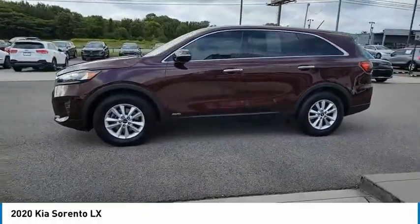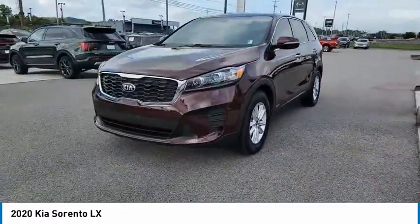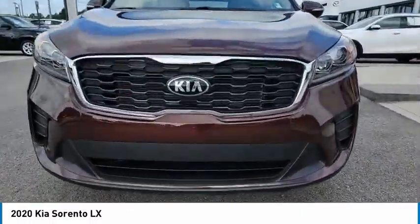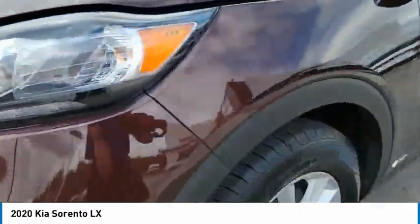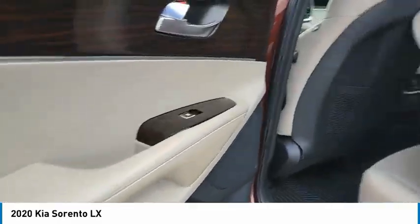Here are some of this vehicle's great options: all-wheel drive, aluminum wheels, heated side mirrors, traction control, remote keyless entry, remote trunk release, headlights auto off, mirror memory, security system, and cruise control.